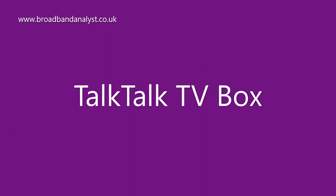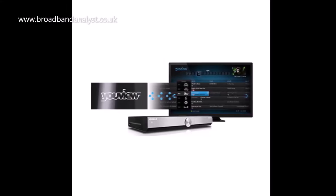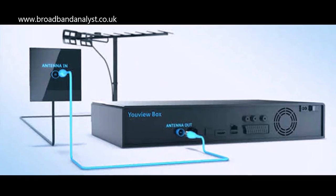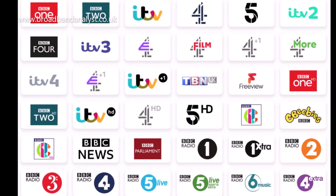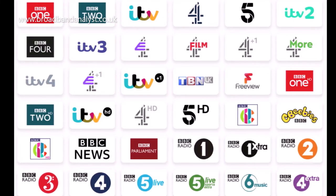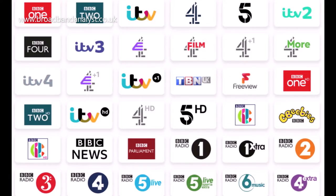TalkTalk TV is delivered via the new HD-enabled YouView box, which comes with a built-in aerial socket to access FreeView channels via terrestrial broadcasting. The YouView TV box allows you to watch 88 FreeView channels, which include popular channels such as Sony Movies and Paramount Network, and 15 HD channels such as BBC News, ITV, Channel 4 and CBBC.